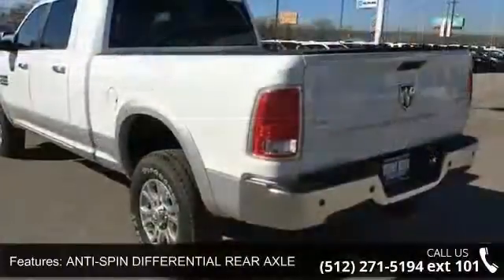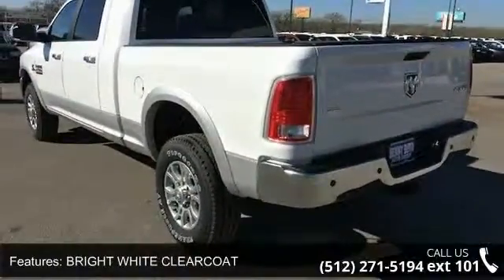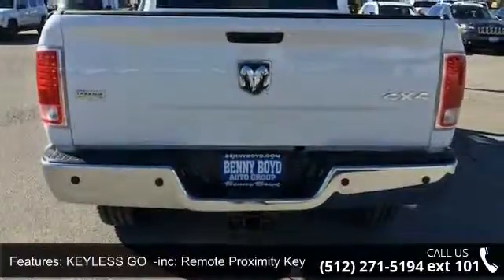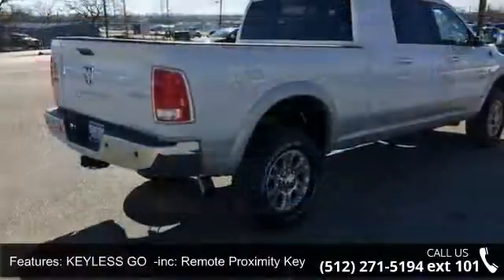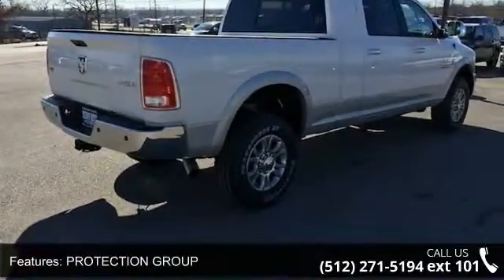This vehicle's top features include anti-spin differential rear axle, bright white clear coat, keyless go included, remote proximity keyless entry, protection group, remote start system, 4-wheel drive, tow hitch, power steering, ABS and 4-wheel disc brakes.